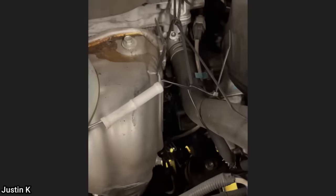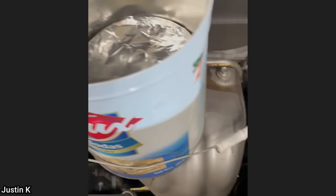Customer states noise under hood. The technician found out that the customer's husband forgot his lunch under the hood — that he was warming up.